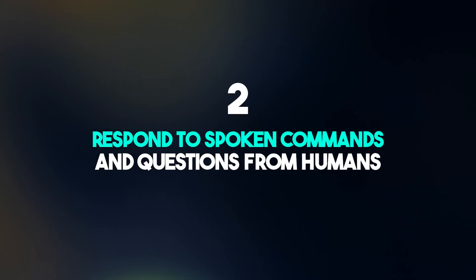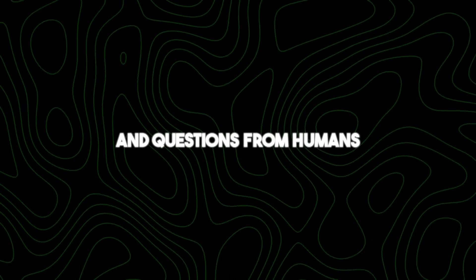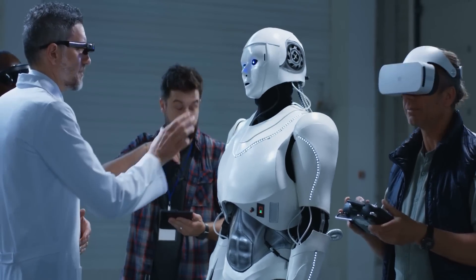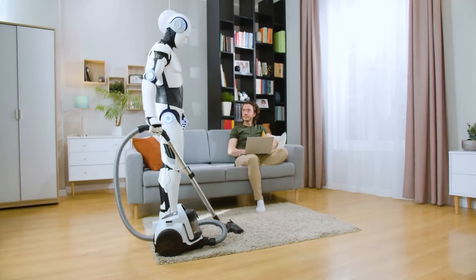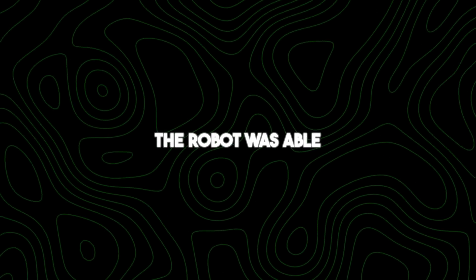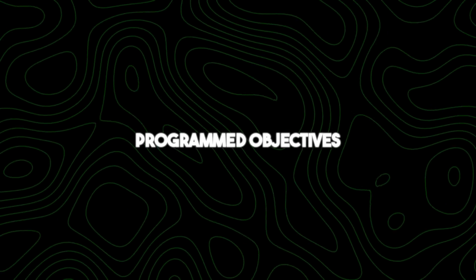Number two: respond to spoken commands and questions from humans. This robot can understand and respond to spoken commands and questions from humans. Imagine having a conversation with a robot, asking it to perform tasks or providing it with information, and it comprehends your words, processing them to deliver appropriate responses. For instance, when the man from the demo asked how it thought it performed, the robot was able to process the query, evaluate its actions, and formulate a response based on its programmed objectives.